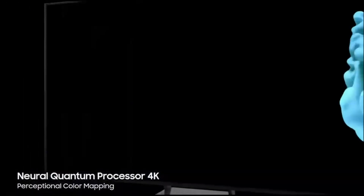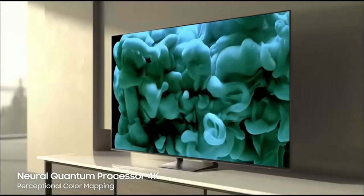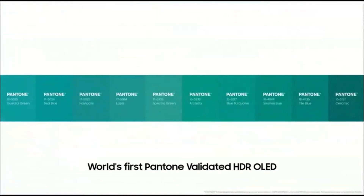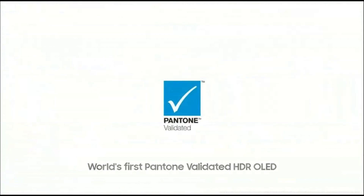Its 4K resolution paired with Quantum HDR OLED technology ensures that every frame is rich in detail and precision, making it an ideal choice for movie enthusiasts and gamers alike.